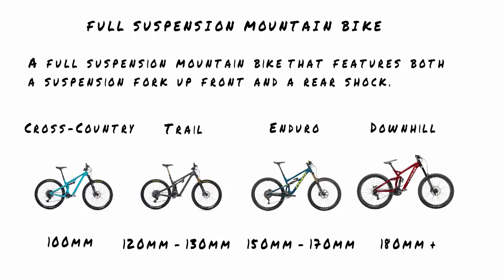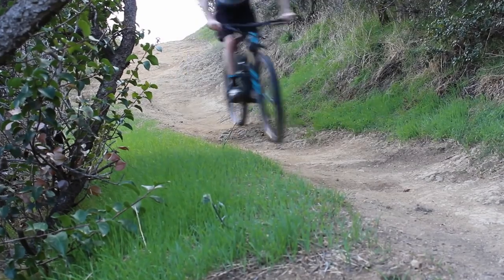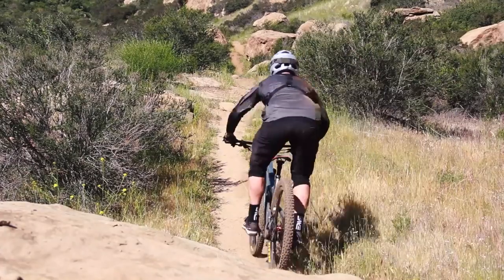The suspension travel definitely has to do with the type of trails you're riding. Less travel is going to be more tailored to smoother trails — it's going to be lighter, faster. The more travel you get, the more gnarly stuff you're going to be doing with it, in terms of rock gardens and jumps and rough terrain. Some of the most popular bikes these days, at least in the states, are going to be trail and enduro bikes — that's your five and six-inch travel full suspension mountain bikes.